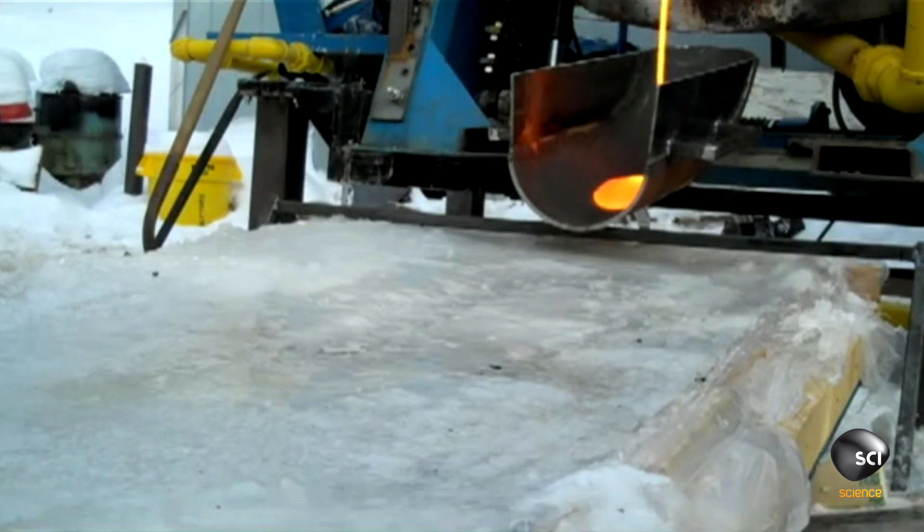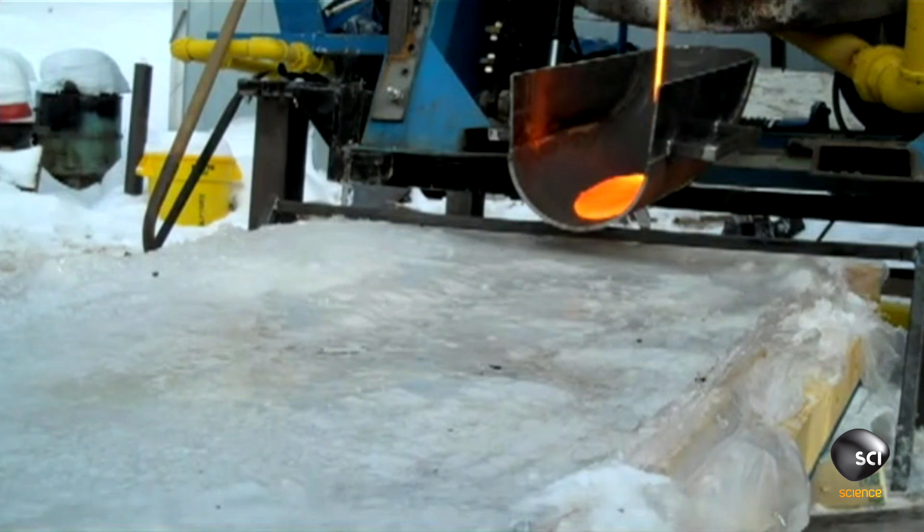I had no idea what it was going to do — no idea at all. The first guess is always it's going to explode, always number one. Or it's going to tunnel down, just dig right through the ice, melt a hole in the ice. And of course, it didn't do any of those things.